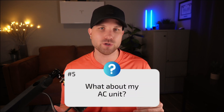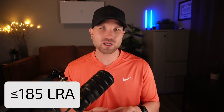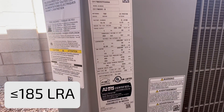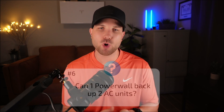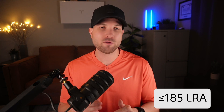Number five: what about my AC unit? The Powerwall has a load start capability of 185 LRA (locked rotor amps). This is most useful when measuring if it's capable of backing up your AC unit. Your AC unit will have a label specifying its rated LRA. Number six: can one Powerwall back up two AC units? You would need to add up all your AC units' LRA. If you're over 185 and want to stick to one Powerwall, consider a soft start or exclude that second AC unit from backed-up loads.